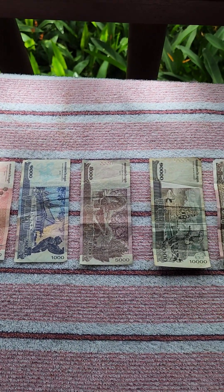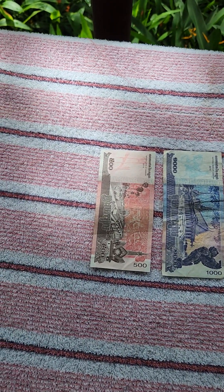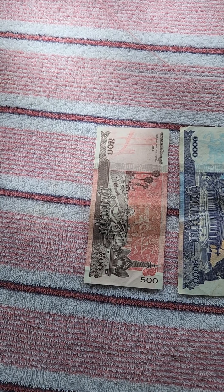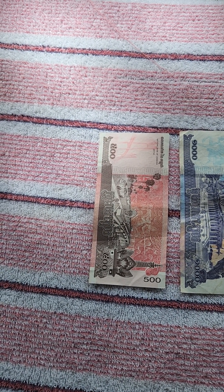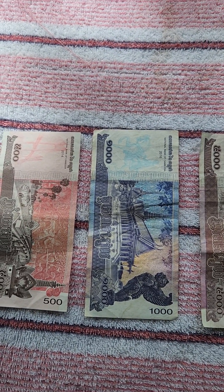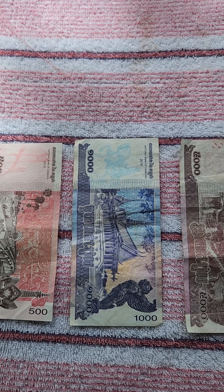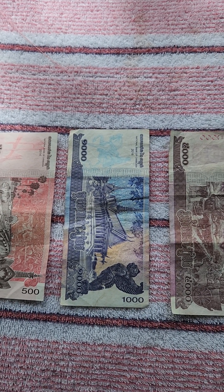There's also a $50,000 Riel note, but it's not used very often. The $500 Riel is worth $0.12 U.S. — you really can't buy anything with that, maybe some small penny candy. $1,000 Riel is worth $0.25 American cents, and you can buy a large bottle of water at the local store, or a roll of Mentos for $1,000 Riel.